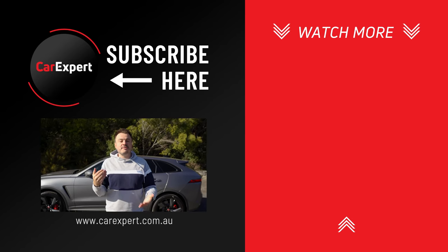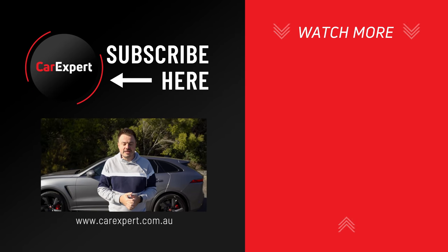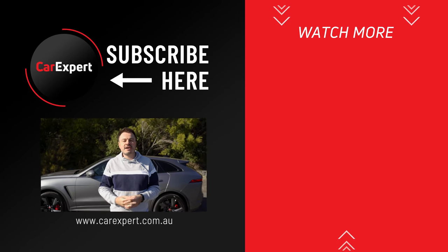If you did enjoy this video, please make sure you share it with your mates and like it. If you haven't done so already, subscribe to our channel and press the bell icon. But until next time, take it easy.